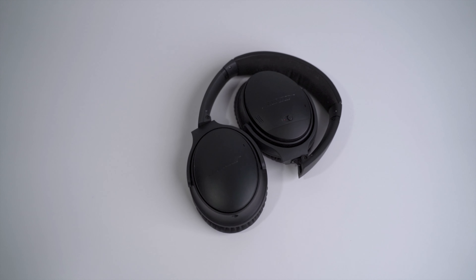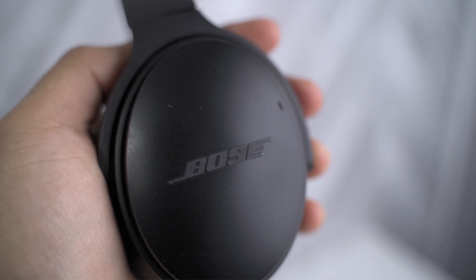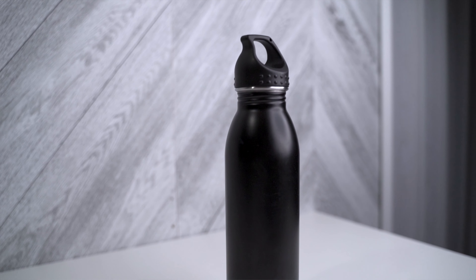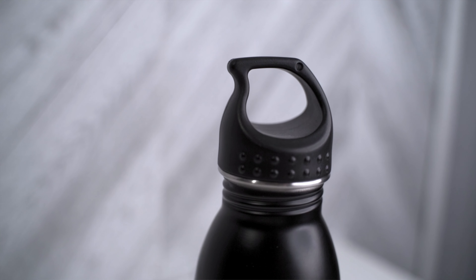At the bottom of the main compartment, I do keep an extra pair of headphones. These are the Bose QC35 and I mainly use these to listen to music. I also keep a pretty big water bottle in my backpack to stay hydrated. Since I'm always drinking water, I'm constantly filling this up. I also got this in black to match everything else.